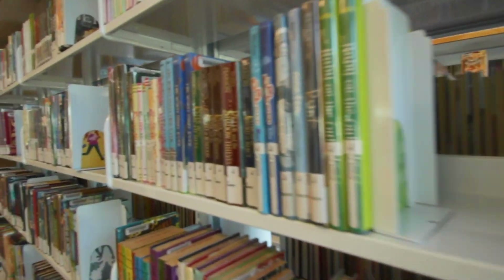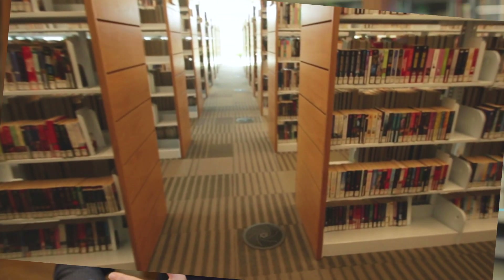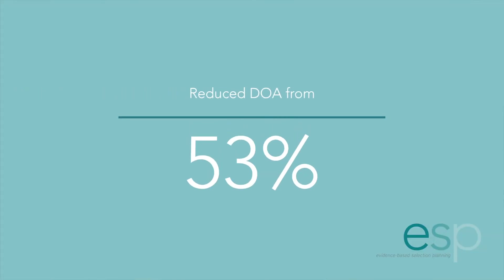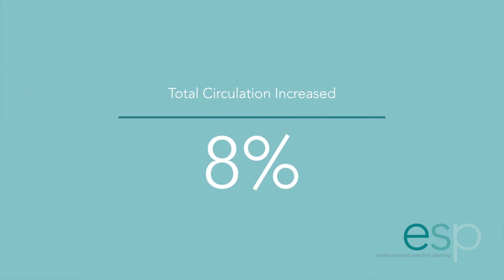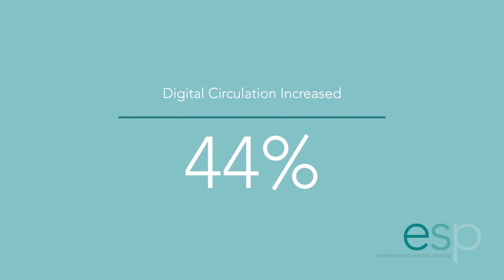Part of what ESP allowed us to do was get rid of the material that was DOA and enabled us to refresh and reinvigorate the collection with materials that we know patrons want and need. In the first nine months of implementing ESP, we were able to reduce the number of DOA from 53% to 27%. Our total circulation has increased 8%, and our digital, our virtual circulation, has increased over 44%.